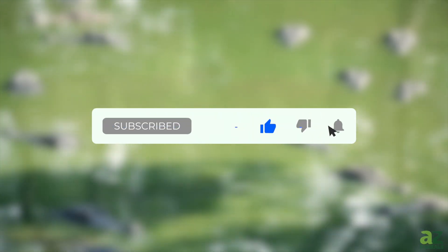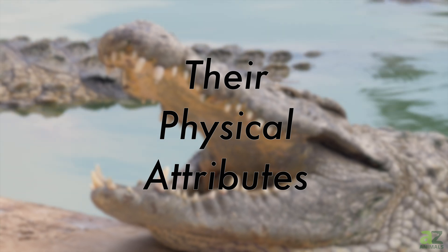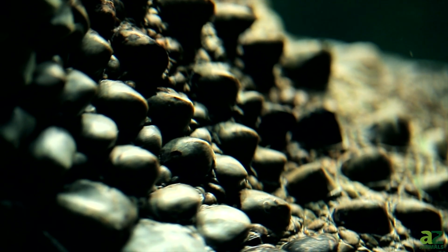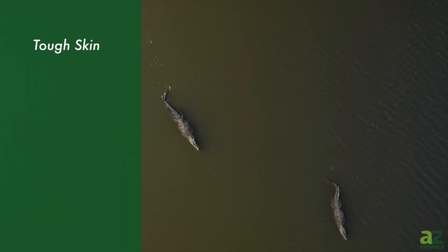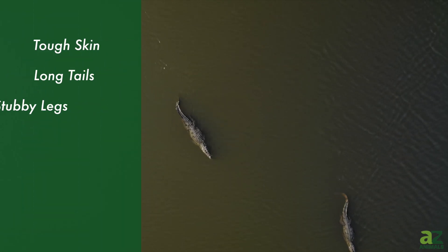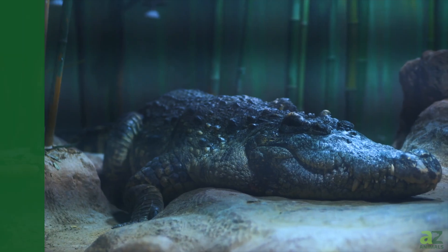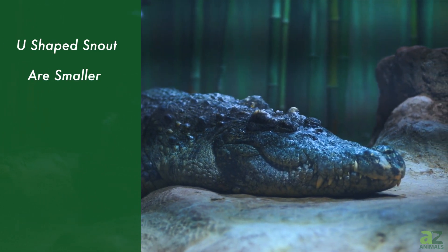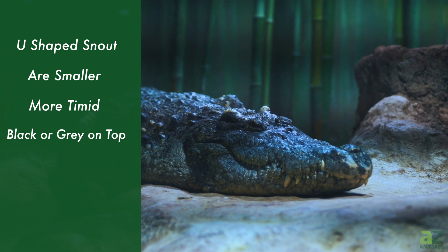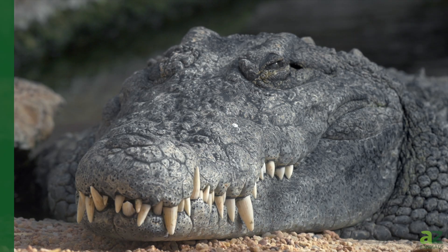Let's get into it. Both alligators and crocodiles have tough skin, long tails, stubby legs, elongated snouts, and large teeth. But alligators have a u-shaped snout, are smaller, are more timid, and are black or gray on top with a cream-colored underside.